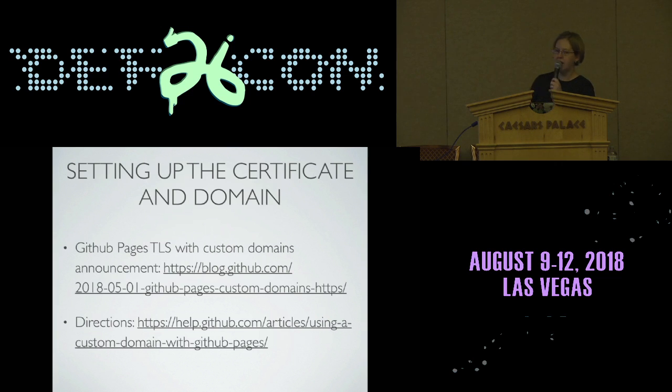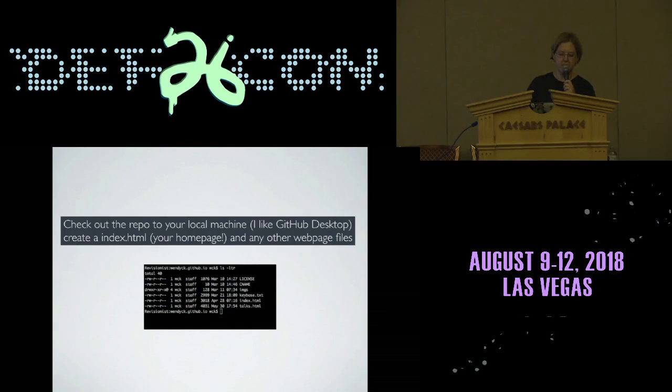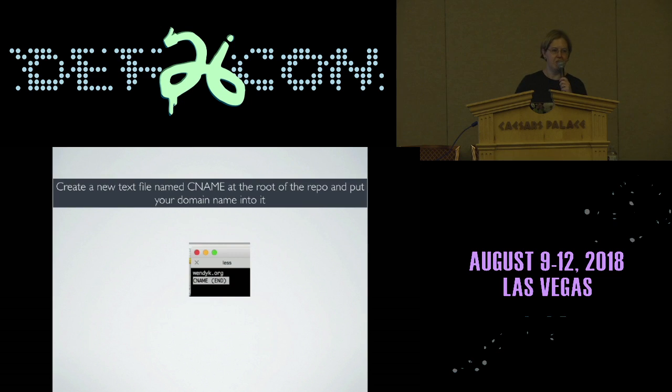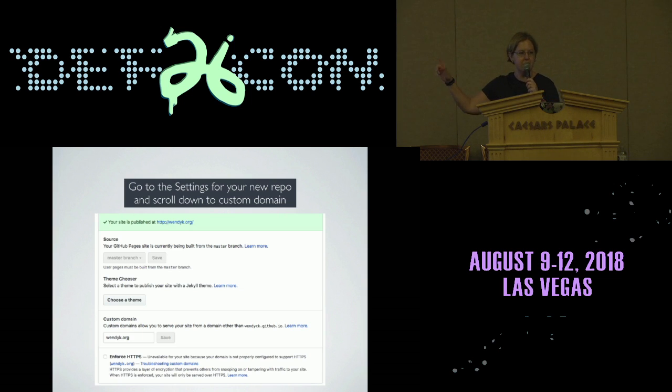They have a blog post where they announce the Let's Encrypt stuff and the directions at the bottom are what I followed — they're still pretty up to date. You start out by creating a repo and you just name it whatever your username is. My GitHub username is WendyCK. Then you check it out on your local machine. I'm a big fan of GitHub Desktop — it makes it very nice to see the graphical diffs. You move over your files. I have like two HTML files and a couple of images. You create a text file called CNAME at the root of the repo and check that in. Then we go to settings, scroll down, and add the custom domain. You can see that GitHub thinks my domain is not currently working — I had forgotten this step. And of course it now thinks my site is not secure even though it is and the redirect is actually working.